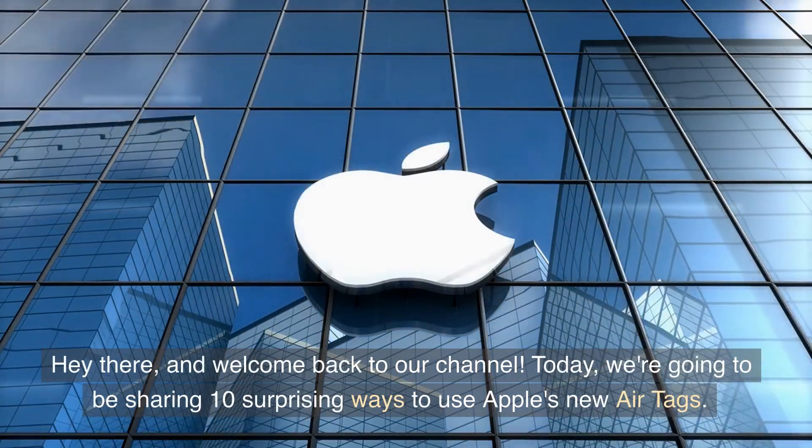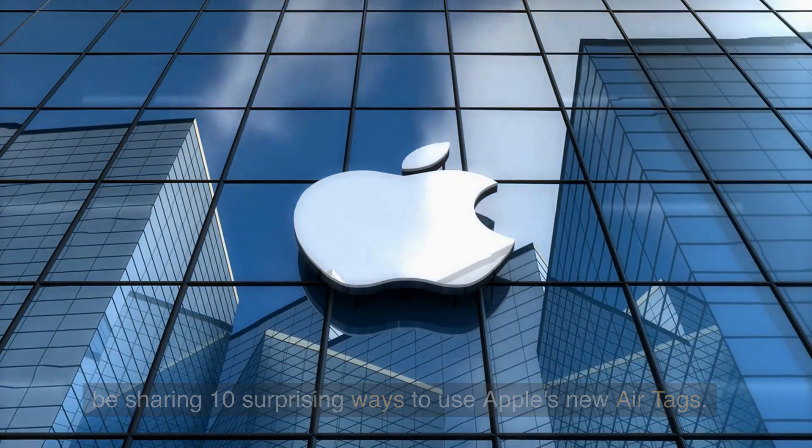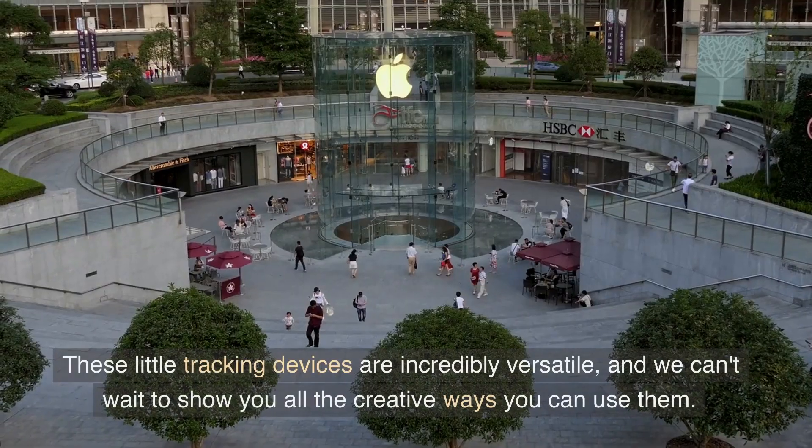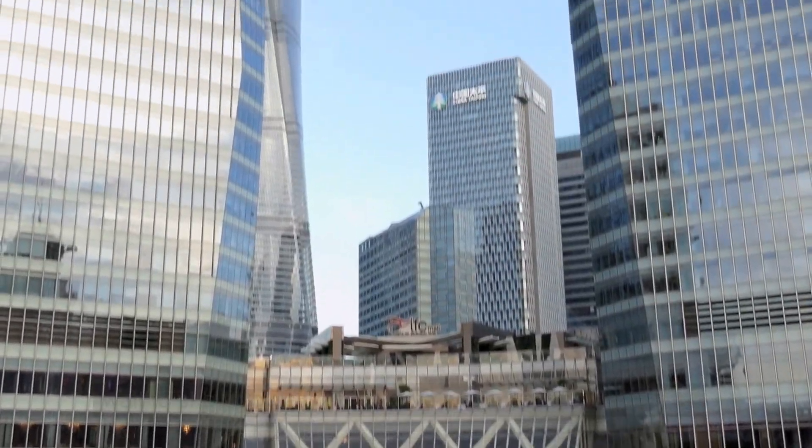Hey there, and welcome back to our channel. Today, we're going to be sharing 10 surprising ways to use Apple's new AirTags. These little tracking devices are incredibly versatile, and we can't wait to show you all the creative ways you can use them.